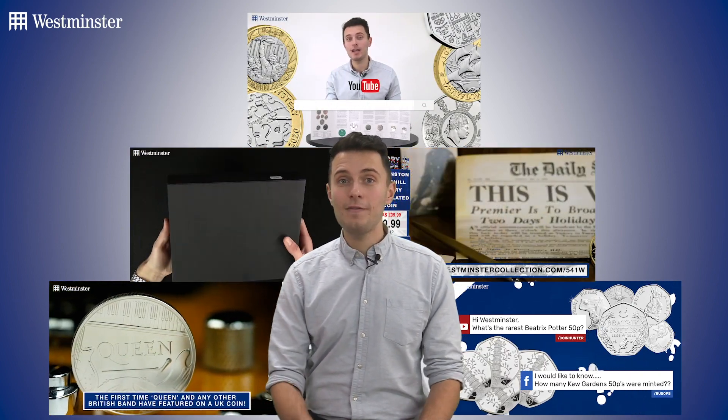Sorry if you missed out this time, but stay subscribed for more vlogs, Q&A videos, unboxings, exclusive video deals, and subscriber competitions just like this one — basically everything you need to help you grow your coin collection.